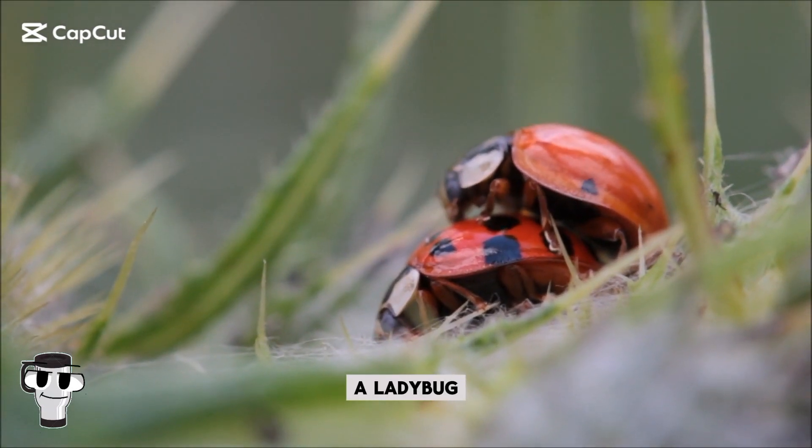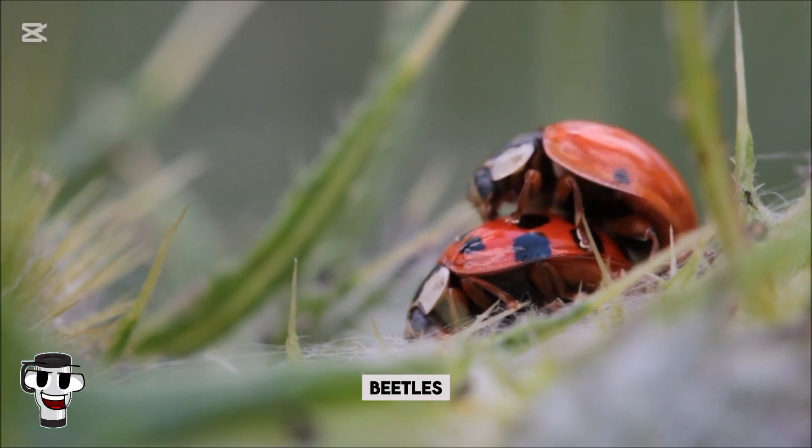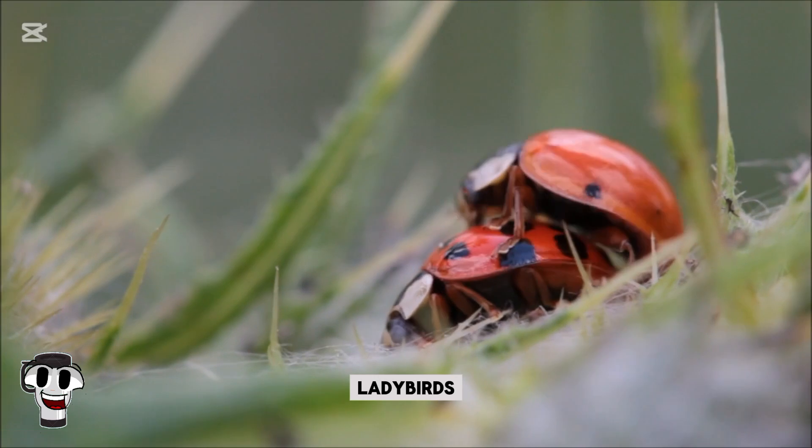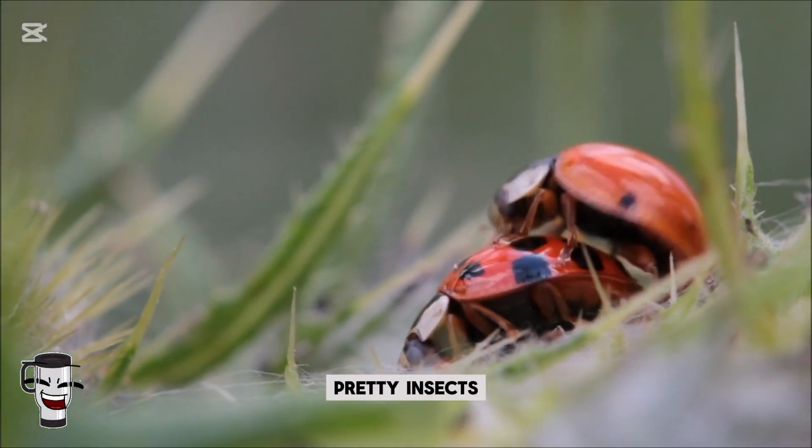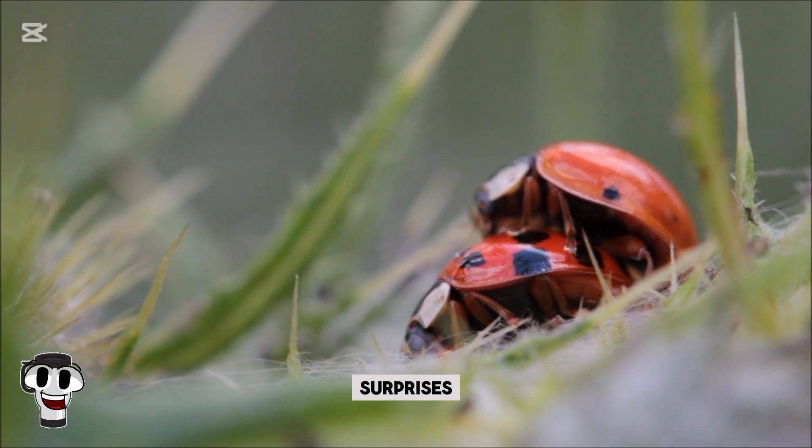Have you ever stopped to admire a ladybug? These tiny beetles, also called ladybirds or lady beetles, are far more than just pretty insects. They're a bundle of surprises, and today we're uncovering all their secrets.